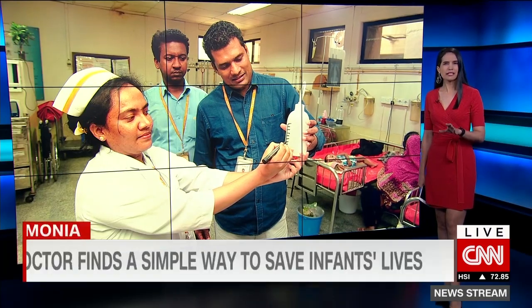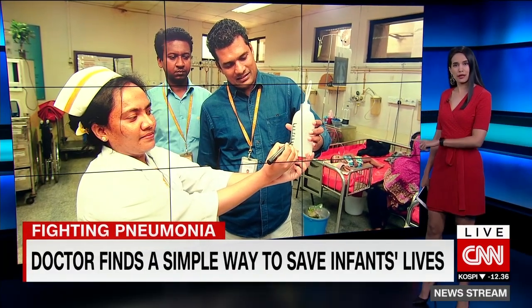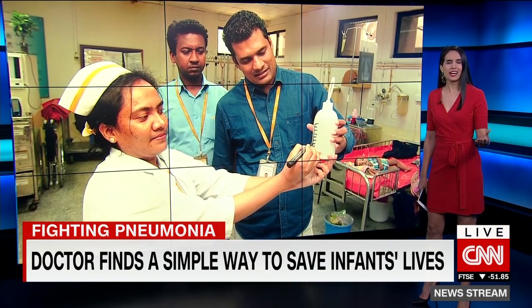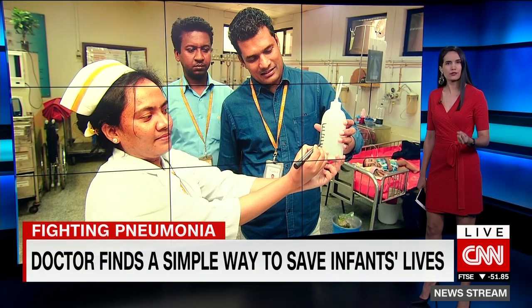Healing takes many, many forms. One doctor in Bangladesh created miracles when he repurposed a simple plastic shampoo bottle and used it to save infants suffering from pneumonia.